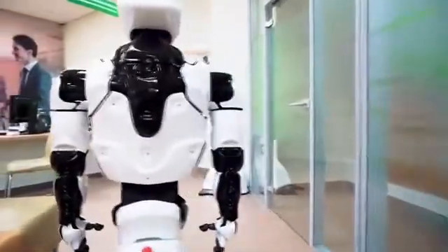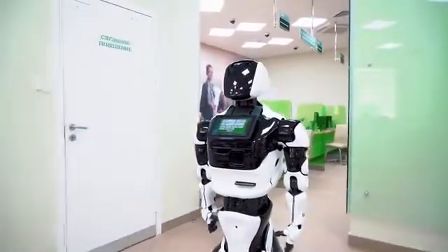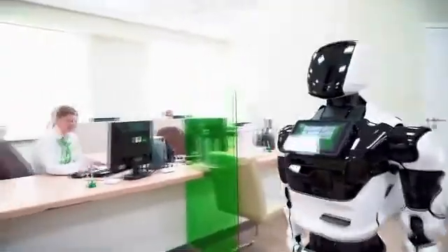Do not worry about its charge — the robot works autonomously for eight hours. At a certain level of charge, the robot reports low battery. Then after the next threshold, the robot displays a message on the screen which asks you to send it for charging.